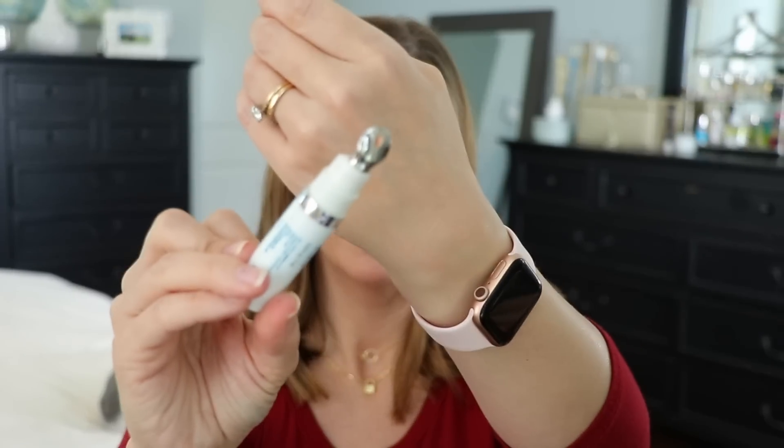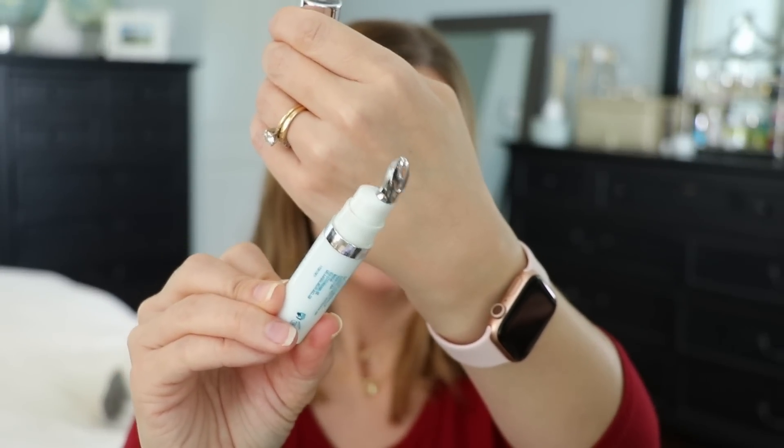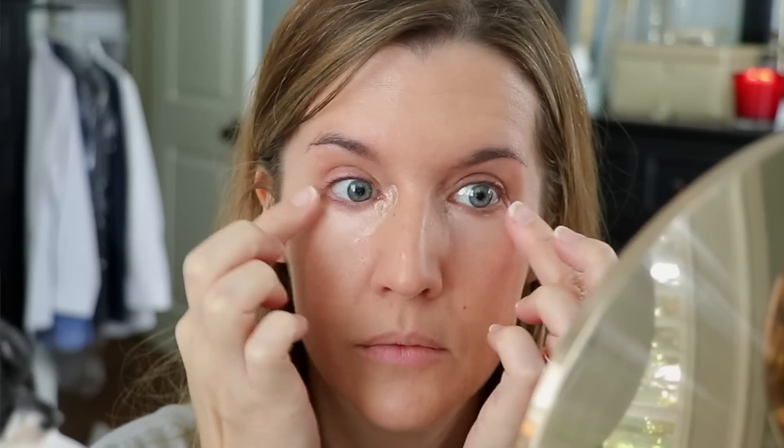I typically use a tiny amount, split it between my two fingers, and tap it in — that works best for me. I like the peachy tone, though they do have multiple shades now. It gives me targeted SPF right around my eye and crow's feet area, where I wouldn't want a mattifying SPF since that area is dry for me. It also has anti-aging benefits and is very hydrating.